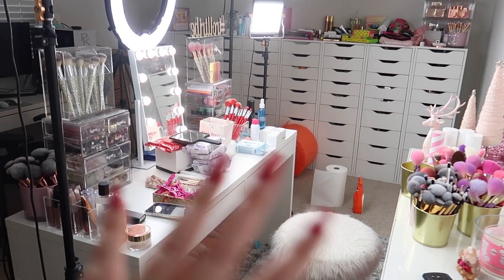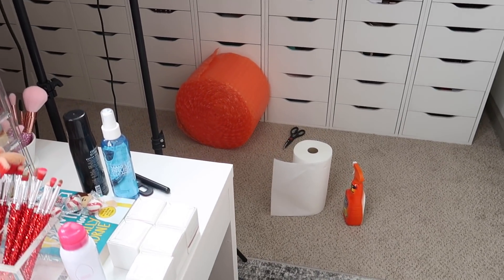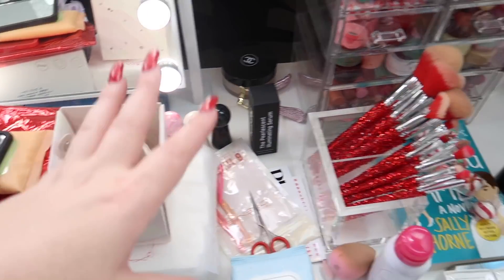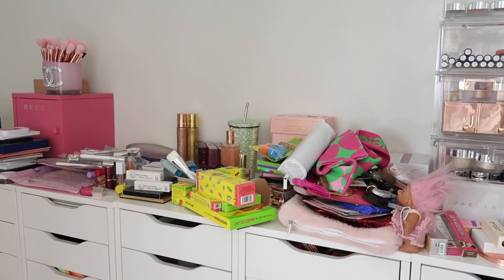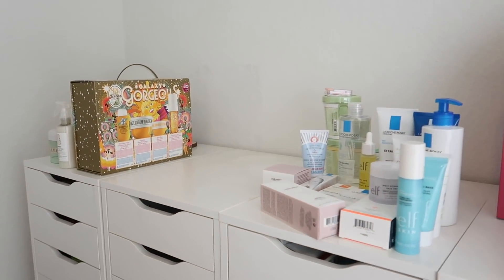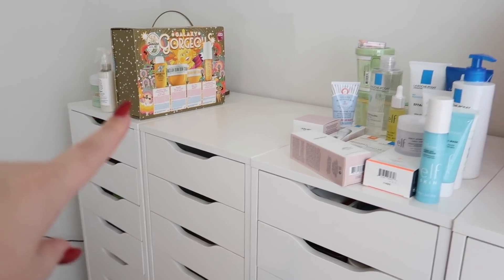If you guys are new to my channel, don't forget to subscribe and give this video a thumbs up if you enjoy. Here is an update on the room. This is actually probably looking messier than it did before, but that is because I used to have a piece of Ikea furniture over here. I unpacked it so things that were in there are now on my desk, and I moved that out already. I have body care and hair care over here in this Alex drawer unit.